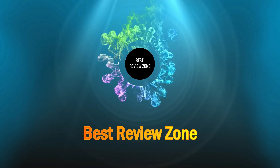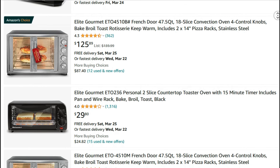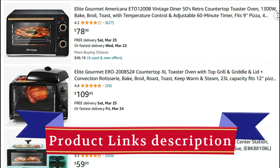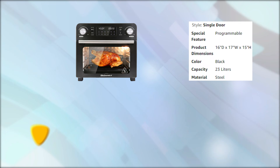Greetings from Best Review Zone. Today, I'm going to present you with the top 12 best Elite Gourmet Toaster Ovens available on Amazon. Product links are included in the description below. Let's get to the video now. Number 12.